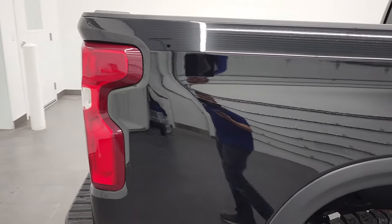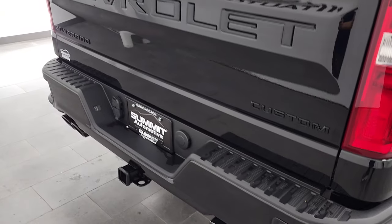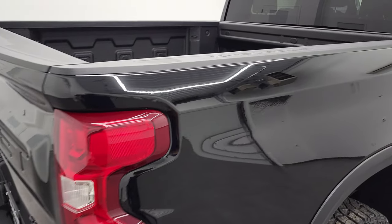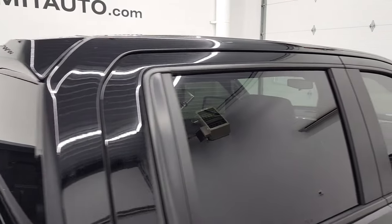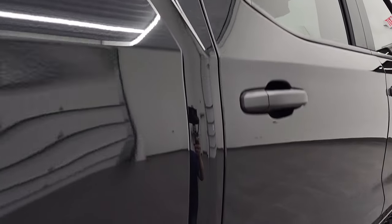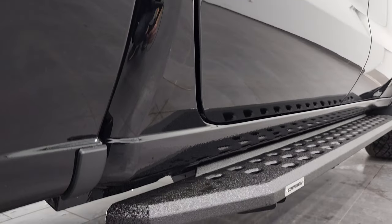We take these HD videos so if you are far away, or even if you're close by and just cannot make the trip down but you're still interested in purchasing the truck, you can see the truck, hear the truck, and have confidence in the vehicle before you even get here. So when you do get here there are absolutely no surprises and you can make a smart and informed buying decision from wherever you're at. If this video helps you make that decision, let your salesman know that you saw the video and that Brett sent you.